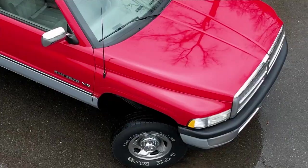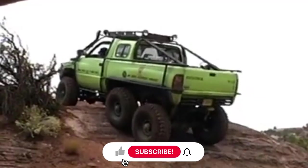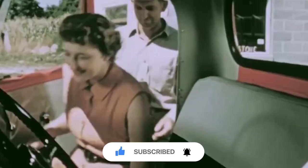So what do you think about these incredible forgotten pickup trucks? Which one impressed you the most? Comment below, give this video a thumbs up, and don't forget to subscribe to our channel for more exciting content like this. Until next time, thanks for watching.